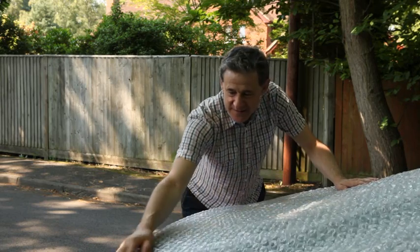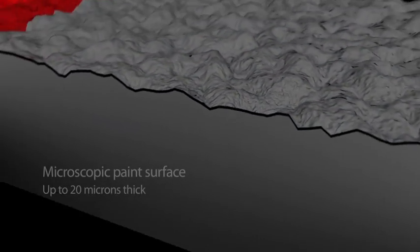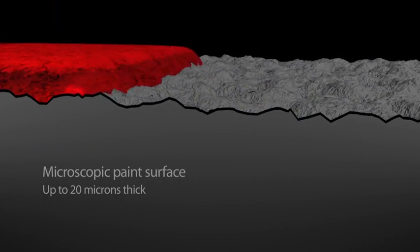There is an easier way to protect your car. StarGuard prevents fading and protects your car's paintwork. It works by adding a tough transparent protective barrier, maintaining the look and long-term appearance of your car.